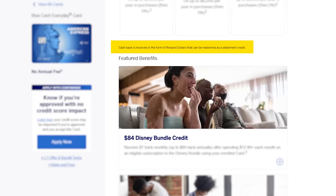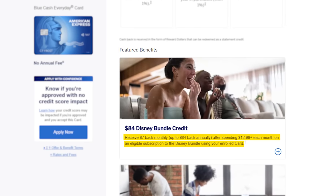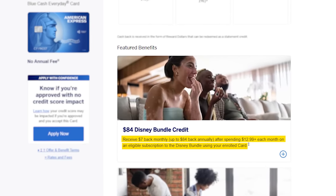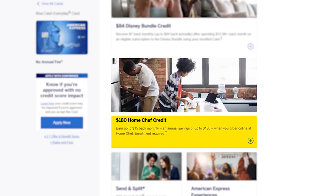Your cash back is received as reward dollars that can be redeemed as a statement credit — a simple approach where you don't have to worry about transferring points to travel partners. The card also has a $7 monthly statement credit after spending $12.99 or more on the Disney Bundle, totaling $84 per year, and a $15 per month Home Chef credit worth $180 annually. These credits only add value if you already use those services, but there's still no annual fee to justify.